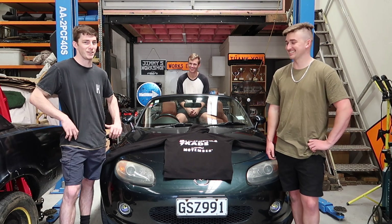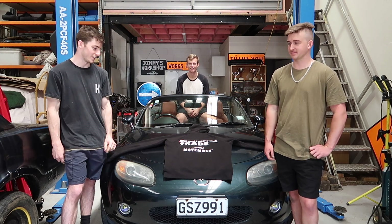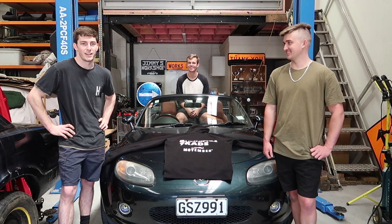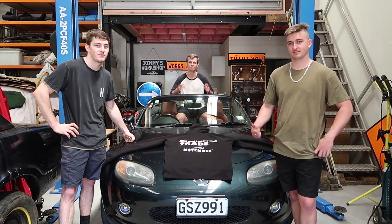I don't know why they did a hoodie — a t-shirt would have been awesome, because I want to wear it out and about but it's way too hot. But if you want to get one in preparation for winter in seven months — great cause, get involved. And we'll show you around this shitbox. Let's get into it.